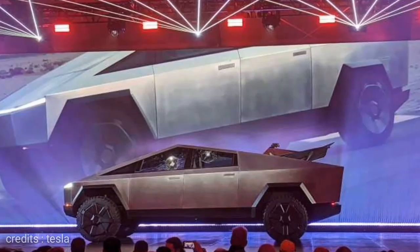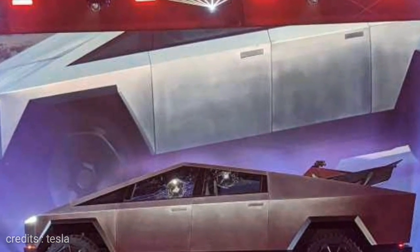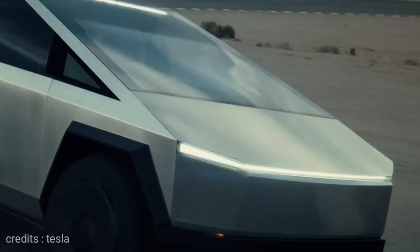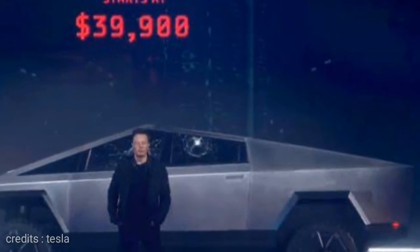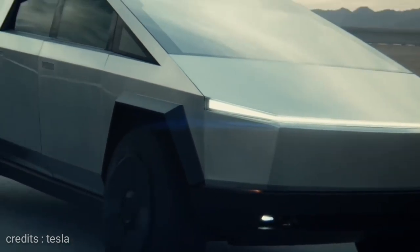There are 3 price variants. The first variant is a single motor, rear-wheel drive version. The 0 to 60 mph speed is 6.5 seconds.